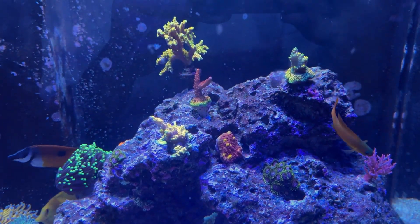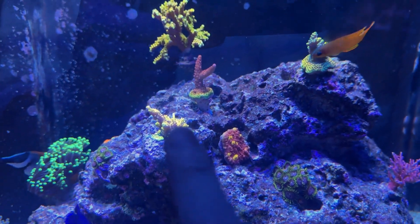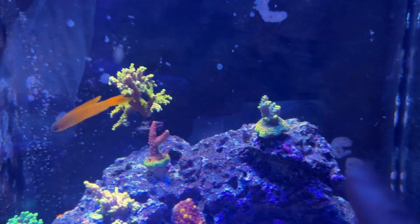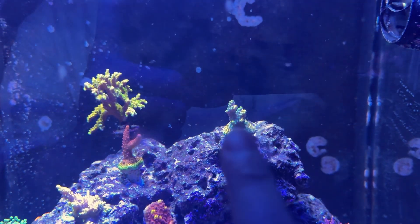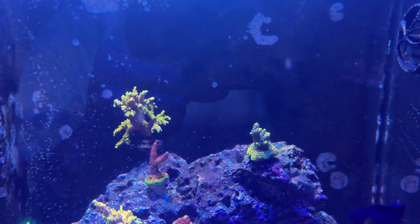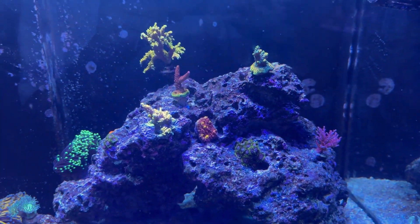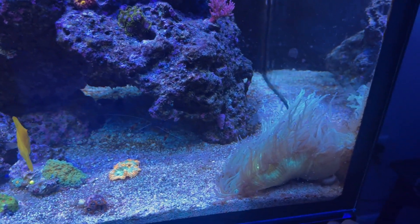Moving on to good news — my acros are doing a lot better. You can see the Pikachu one in the front is really encrusting well. The PC Rainbow Golden Rod is finally coloring up how I wanted it, still some shading though. On this other acro I do see some acro-eating flatworm bite marks, so I need to keep a close eye on that one. I actually took one acro off a rock because it lost half its color — found a big flatworm and scraped off its eggs.